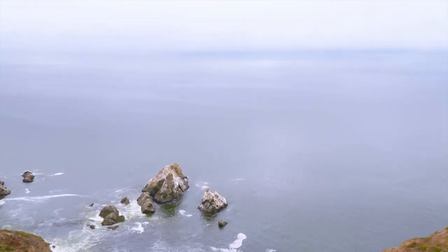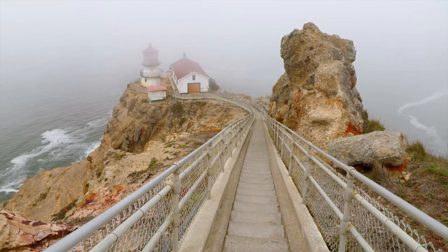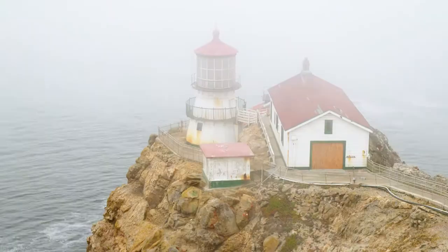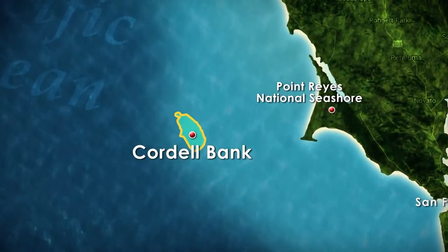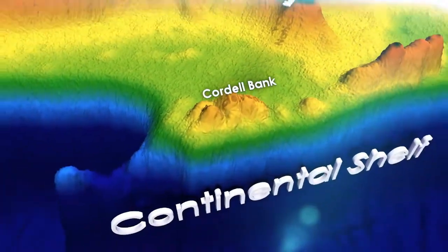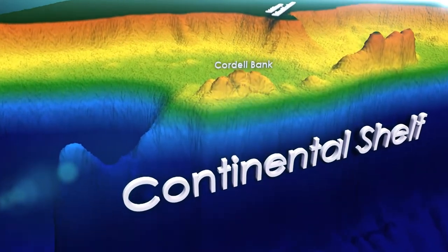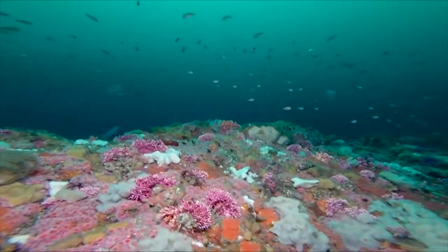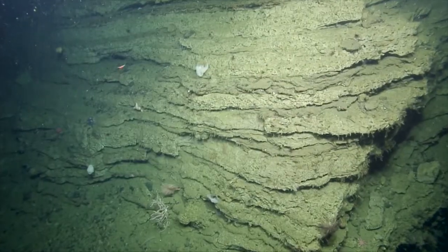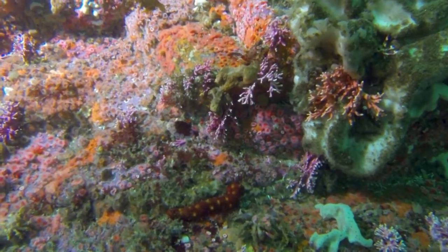Hidden beneath a surface that is often shrouded in fog, the Cordell Bank is located 20 miles due west of the Point Reyes Lighthouse. It is a pretty spectacular place in that it has the bank, which is about four miles across by about nine and a half miles long, which comes up a couple hundred feet from the soft sediment of the continental shelf, providing hard substrate for organisms to live on. The shallowest point is 115 feet, but from there it drops — most of the shallow area on the bank is between 130 and 160 feet.